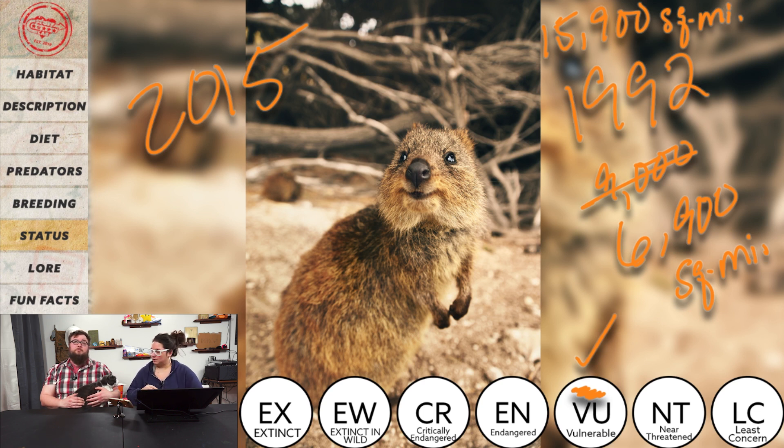How long do you think they live on average? Since they reach maturity at eighteen months, maybe nine to twelve years? It is ten years — really close.